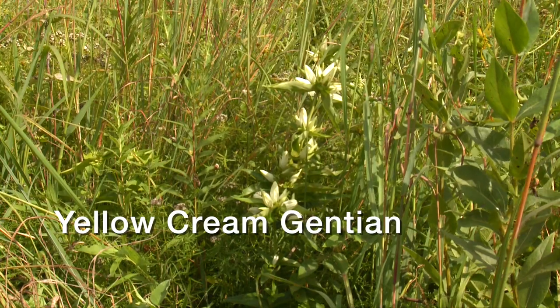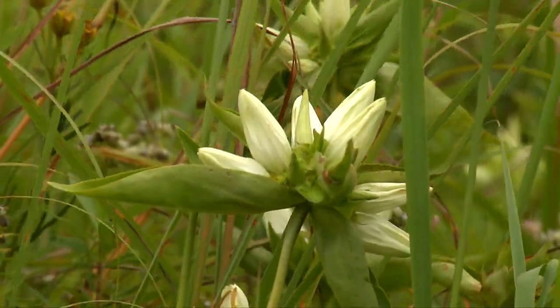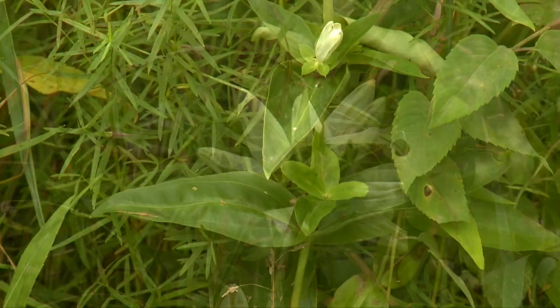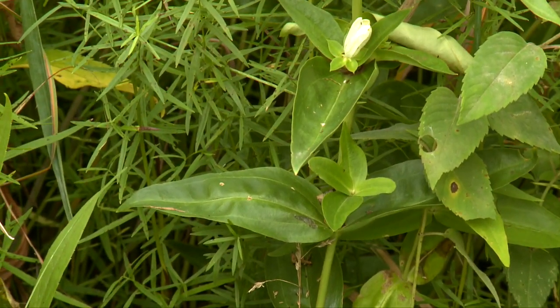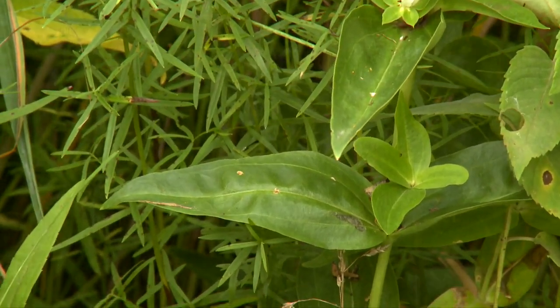Yellow cream gentian grows two to three feet tall, with yellow or cream-colored, bottle-like flowers growing atop opposite, waxy, lance-shaped leaves that are directly attached to the smooth stem.